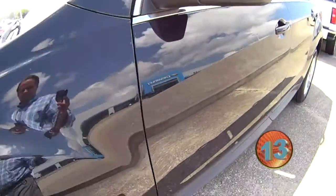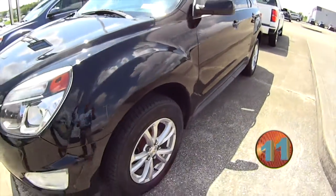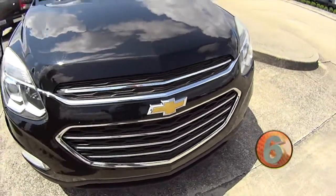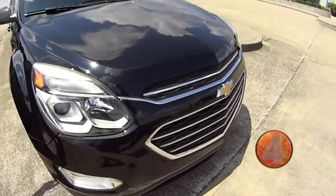It is all-wheel drive, so you don't have to worry about being stuck in bad weather. It's a 2016 model, so it's got the updated front end on it.